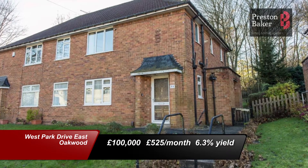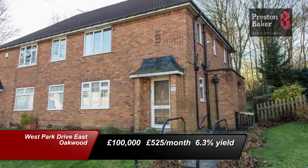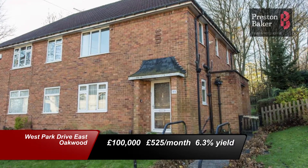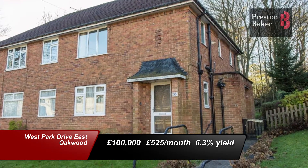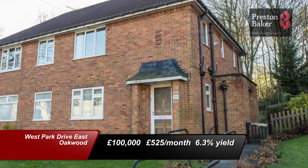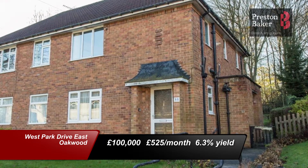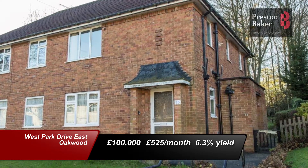Over in North Leeds from our Oakwood branch, this property in West Park Drive East is for sale at £100,000 with no onward chain. It's located close to Street Lane with all its amenities, as well as being close to Roundhay Park and the Ring Road. Its potential rental value is £525 per calendar month, creating a yield of 6.3%. The property comes with its own entrance, has an attractive outlook from the balcony, with good room sizes and ample storage.